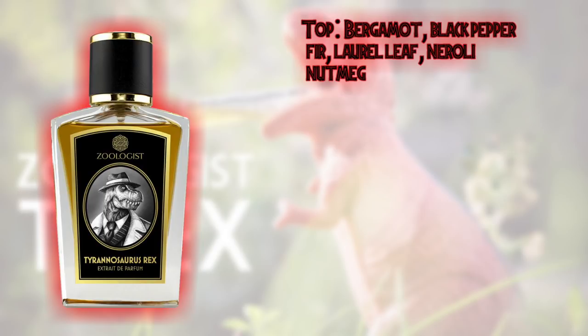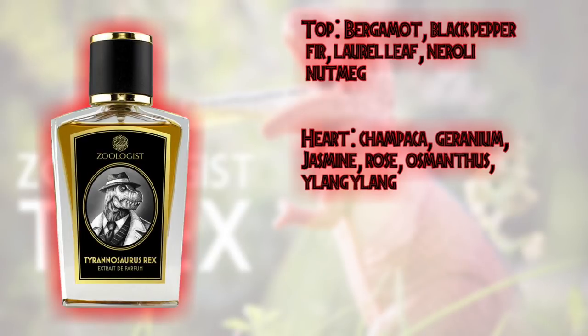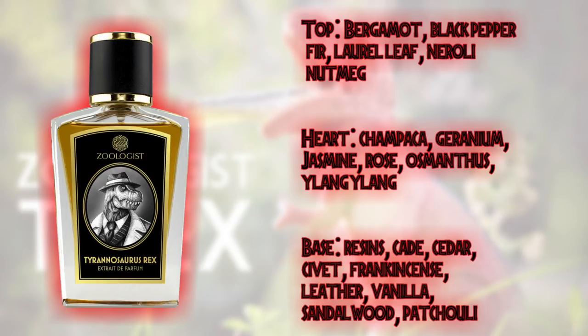In the top, we've got Bergamot, Black Pepper, Fir, Laurel Leaf, Neroli and Nutmeg. In the heart, Champaka, Geranium, Jasmine, Rose, Osmanthus and Ylang Ylang. And in the base, Resins, Cade, Cedar, Civet, Frankincense, Leather, Vanilla, Sandalwood and Patchouli.